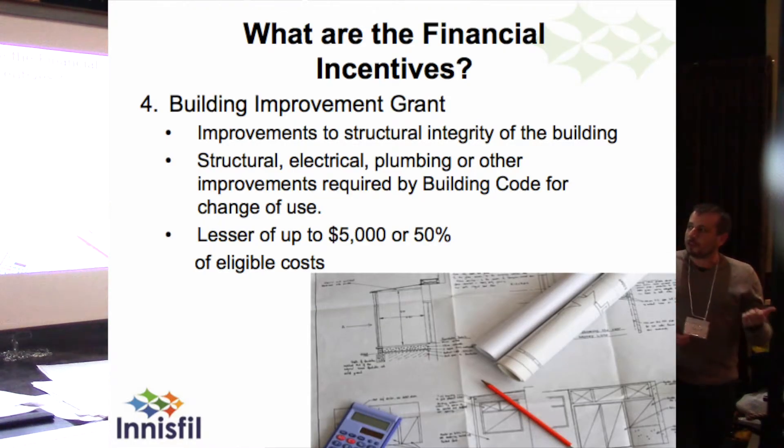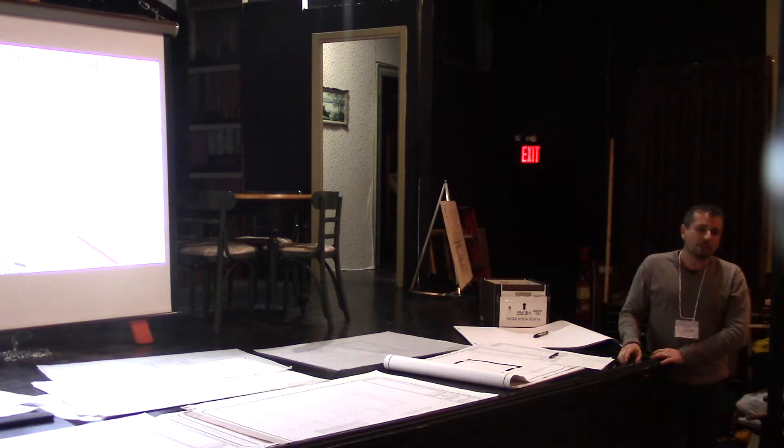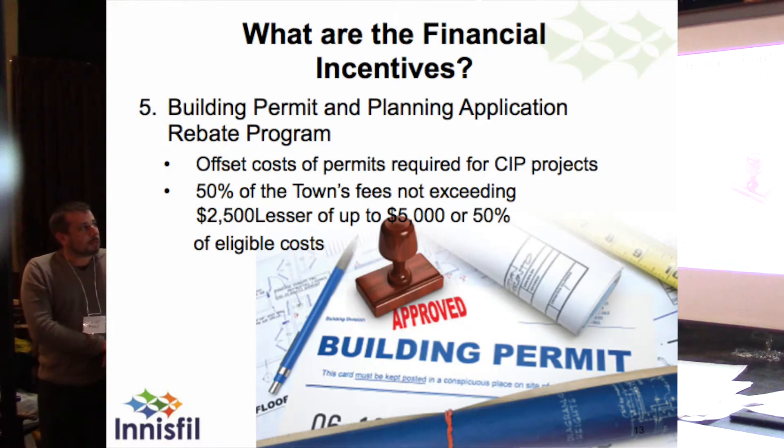The building improvement grant is to help save those buildings. It's quite easy to say it's too expensive to bring a building up to code — when there's a change of use under the building code, there's a permitting process to bring that building up to standard, and for older buildings that can get expensive. The idea is to facilitate those improvements — whether plumbing, electrical, or structural required by the building code — and to offset that cost, minimizing the chance of someone making the unfortunate decision to tear down a contributing building. The building permit and planning application rebate program offsets the cost of permits for CIP projects, covering building permit fees and planning application fees for rezoning or minor variance, to encourage people into compliance and investment into the district.